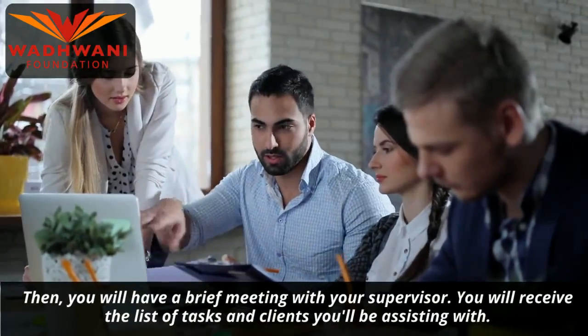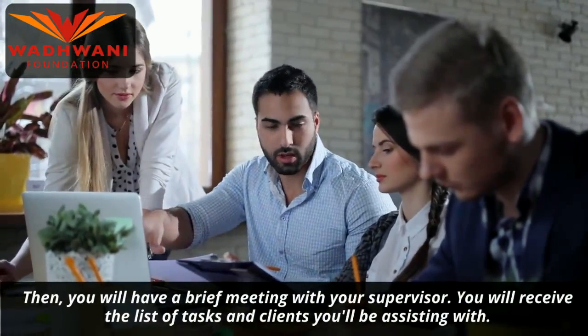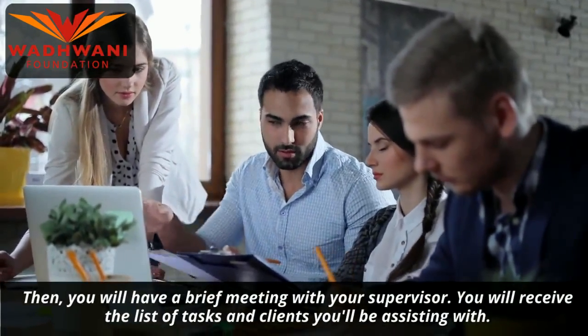Then you will have a brief meeting with your supervisor. You will receive the list of tasks and clients you will be assisting with.